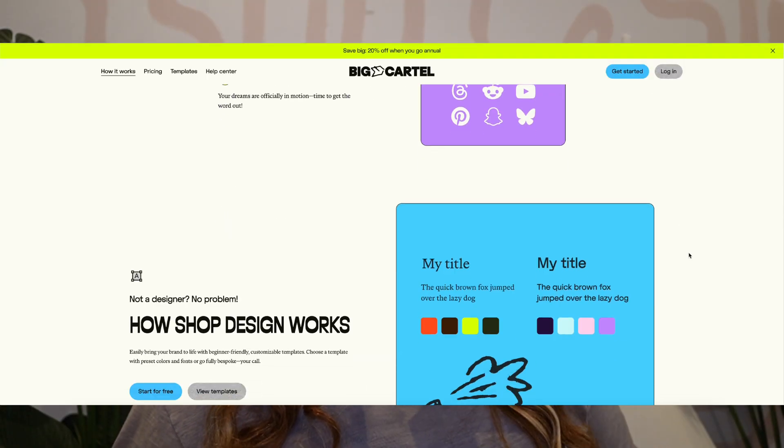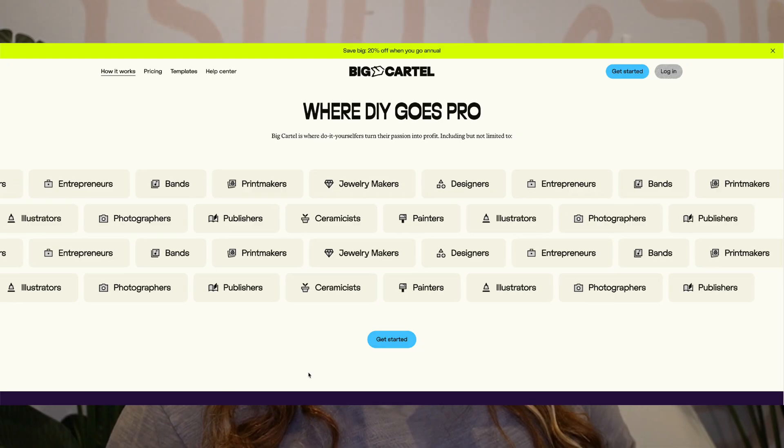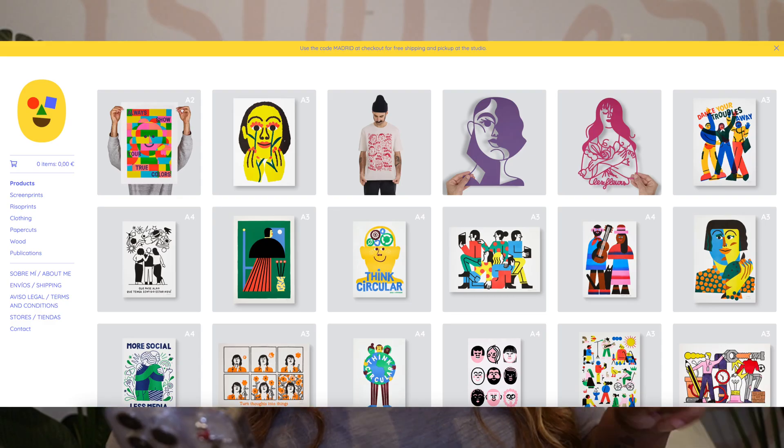Let's talk Big Cartel. Big Cartel is not talked about a lot because it's not a huge website host, but they are really great for a certain audience. If you are an Etsy seller, a crafter, if you sell handmade items, if you don't sell a lot of items, if you are in that handmade or DIY space, Big Cartel is perfect for you. I'm going to show you some sites that are doing really well on Big Cartel. If these look like the type of items you sell — Cricut items, handcrafted items, farmers market items, t-shirts — Big Cartel is great for you.